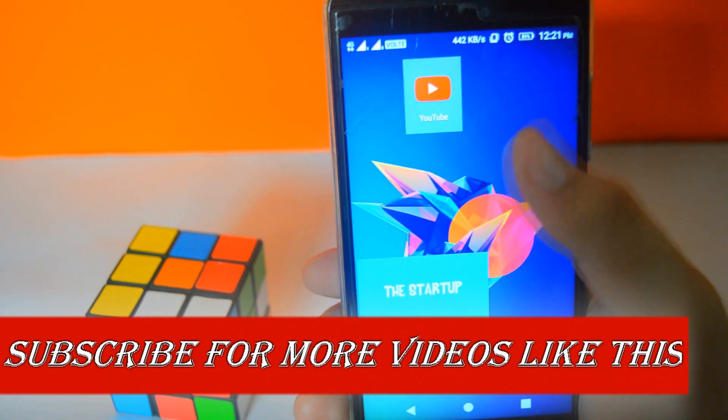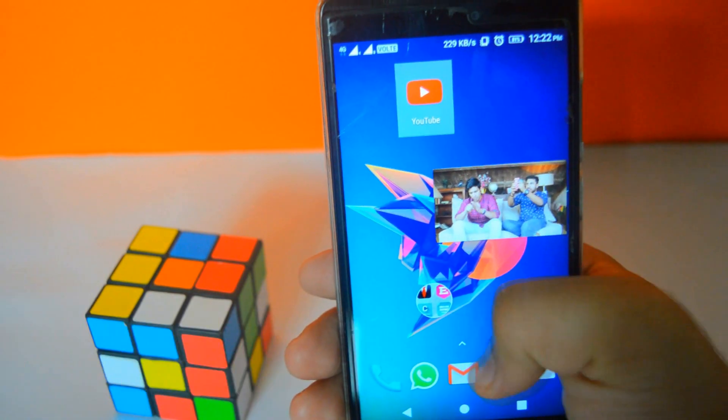That's it about the video guys. Hit the red subscribe button for more videos like this and I will see you guys in the next one.